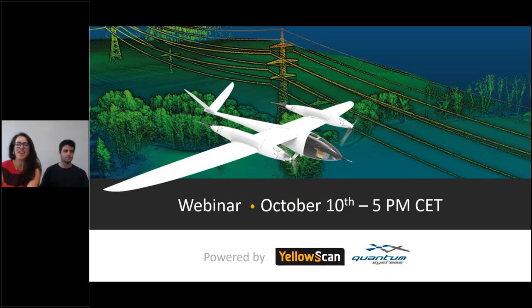Good morning or good afternoon everyone. I'm Morgan and I will be one of your presenters today. I am based at the headquarters of YellowScan in France. I'm here with Julia, our technical support manager, and we are connected live with Quantum Systems' Martin Herkomer from Germany.